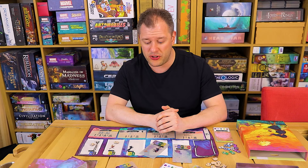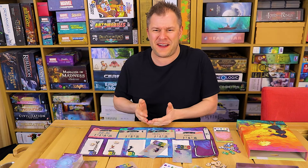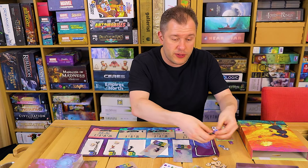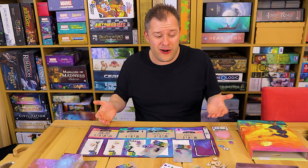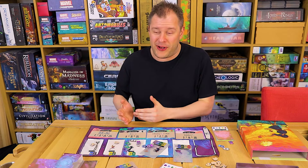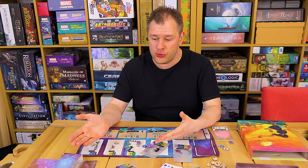A couple of remaining minor niggles. There's no score pad in the box, which given so much production value has gone into the transparent cards and the little mat, seems a bit weird. You're going to have a collection of ribbons at the end of the game all worth different values — would it have killed them to put a basic score pad in there? Where are they trying to cut costs at this point? People on BoardGameGeek will no doubt put resources up to print off, but we shouldn't have to — there should be one in the box.